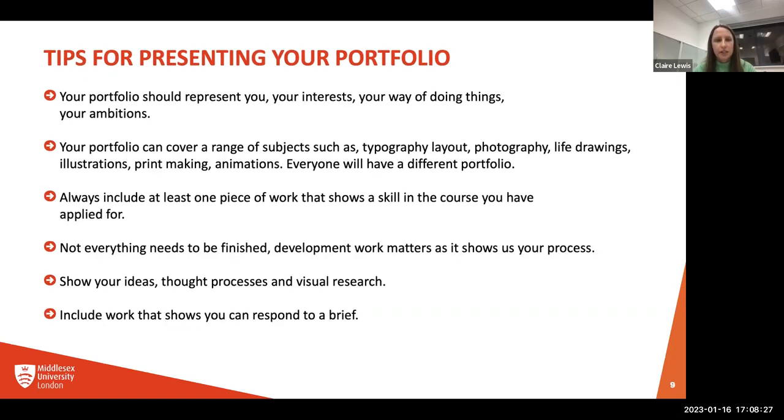Your portfolio should represent you — this is really important. It should represent who you are, what you're interested in, how you like to work, and what your ambitions are. It shouldn't represent your tutor or your friend — it should absolutely be about you. The reason for that is to make sure you end up at the right university on the right course.